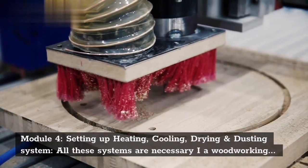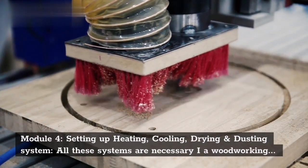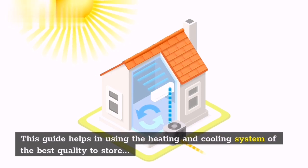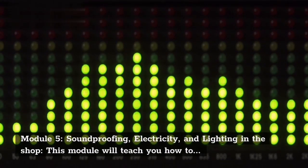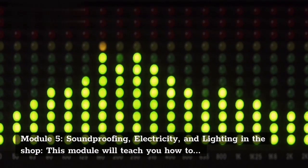Module 4 — Setting Up Heating, Cooling, Drying, and Dusting Systems: All these systems are necessary in a woodworking shop to keep its air clean and free from any kind of irritation caused by using woodworking tools. This guide helps in using the heating and cooling system of the best quality to store wood for a long time, and a system to maintain clean air in the shop.